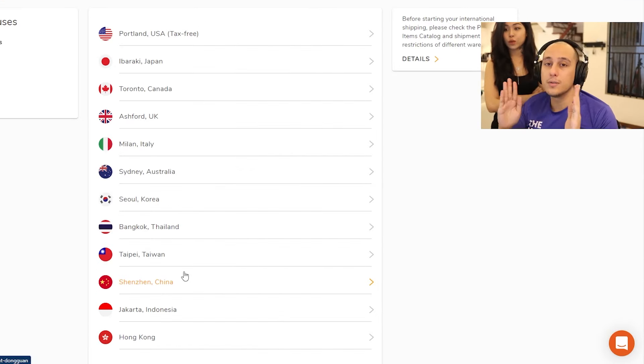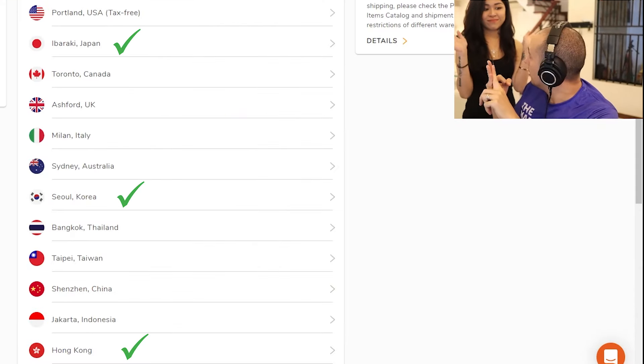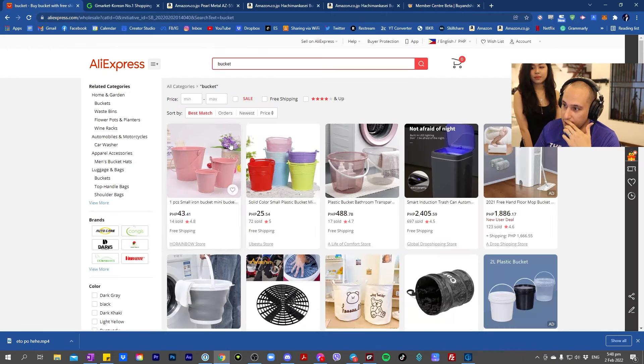Now we have to look through 12 countries for your beloved Baldez. I narrowed it down to China, Korea, and Japan. I've looked through all of these countries and I've narrowed down the best Baldez. Let's start with the Baldez from AliExpress — this is China.